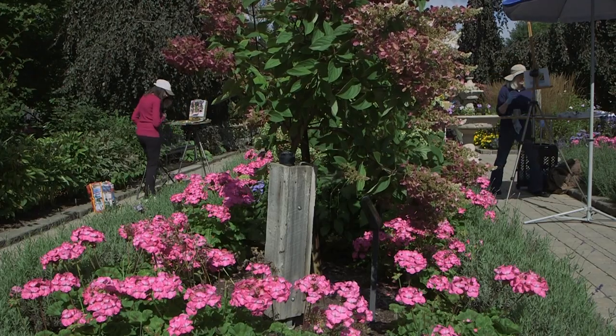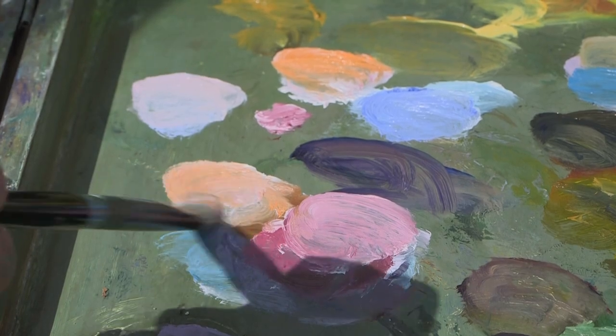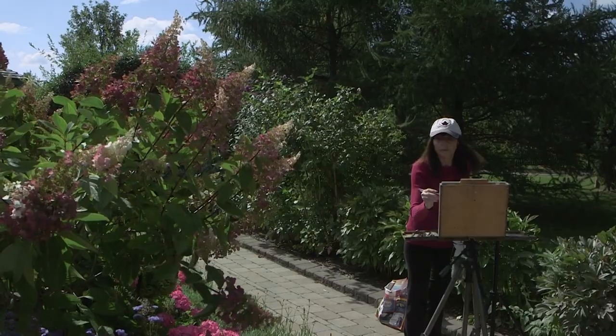The plein air artists are a group of six who've been together since 2018, traveling mostly around Halton Hills, but their love of nature comes more from past moments than current ones.